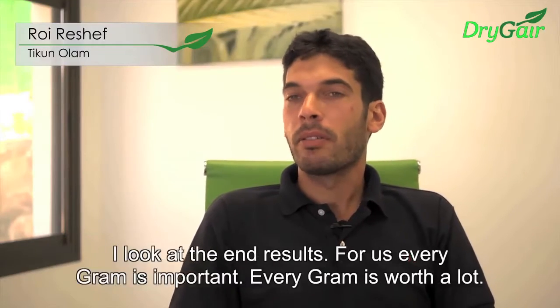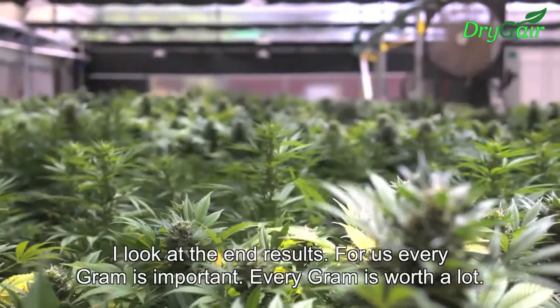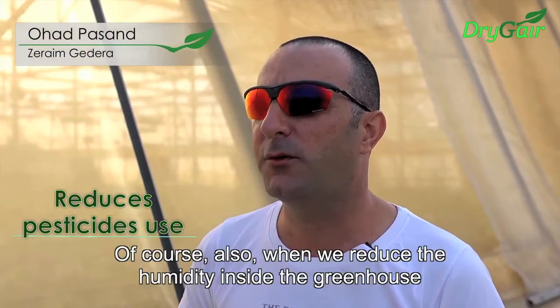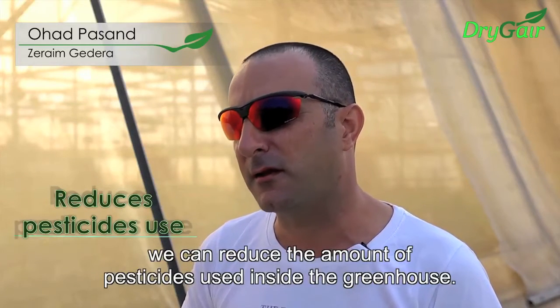We saw the results. Every gram is very important, and from my perspective every gram gained is a success. When we reduce the humidity inside the greenhouse, we can also reduce the use of pesticides inside the greenhouse.